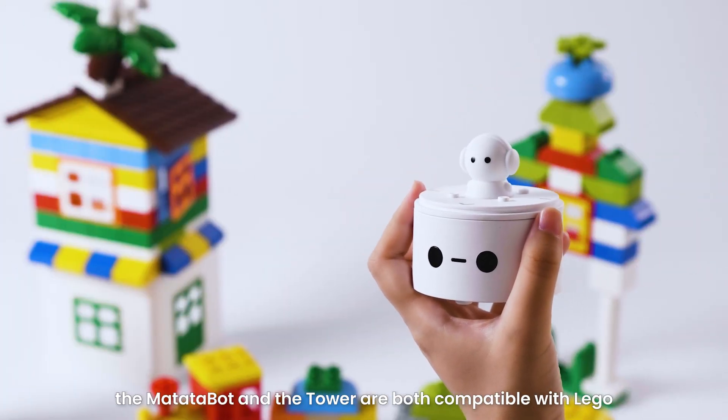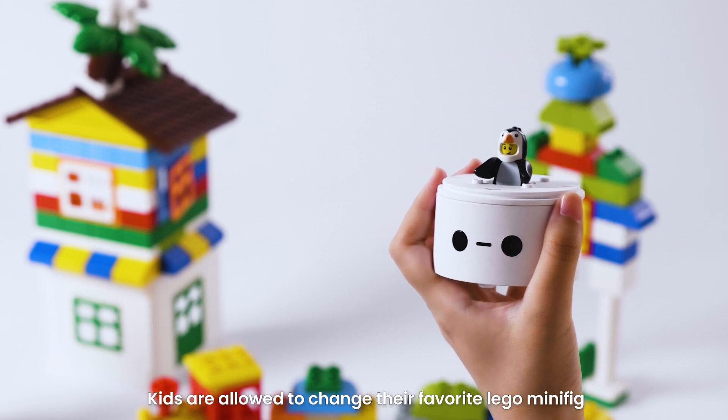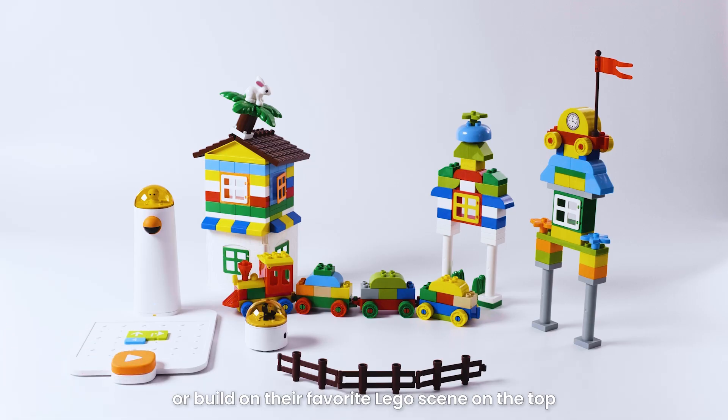What's more, the Matata Bot and the tower are both compatible with LEGO. Kids are allowed to change their favorite LEGO minifig or build on their favorite LEGO scene on top.